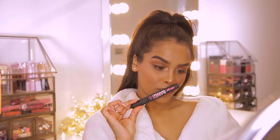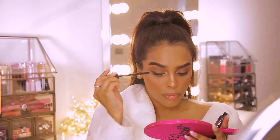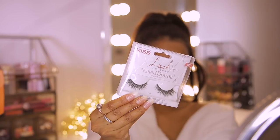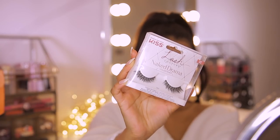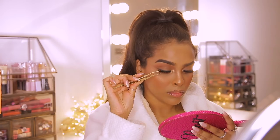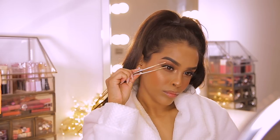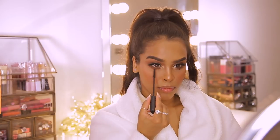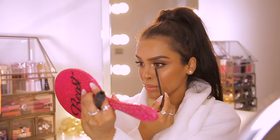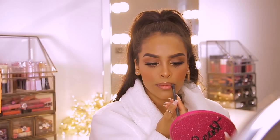Then I'm going in with Benefit's Bad Gal Bang mascara — it's a really good layering mascara and also great if you're wearing falsies. I add a couple of coats on my top lashes. Then I'm going in with Kiss Veil Naked Drama lashes. I'm going to Ascot with Kiss so I'm wearing their lashes, and I've also got their stick-on nails on. These lashes are beautiful — very natural and wispy, but they just add that little bit extra.